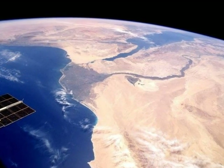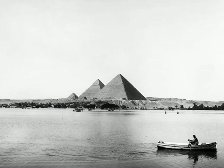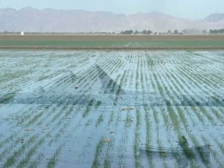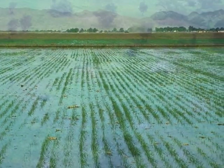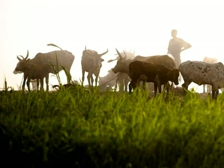This is a picture from space of the River Nile. The River Nile is the longest river in the world. Some of the pyramids are situated on the bank of the River Nile. Every year the River Nile floods. It makes the land very fertile. Farmers can grow crops and raise animals.